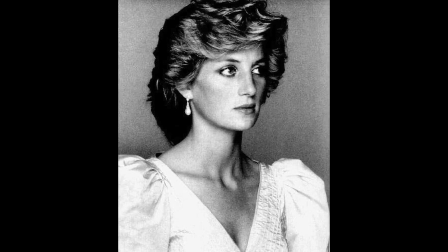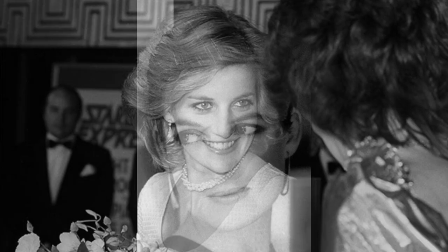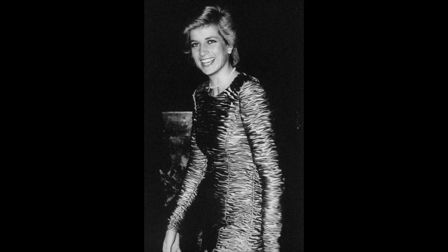Most women love how the late Princess Diana looked. Whether it was her style, hair or makeup, she never failed to stun us. See you next time on Princess Diana, the channel.